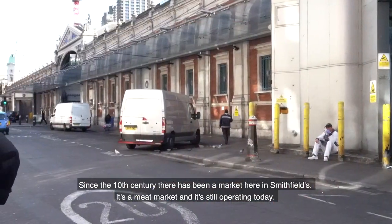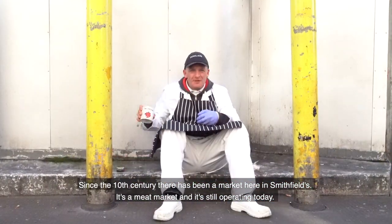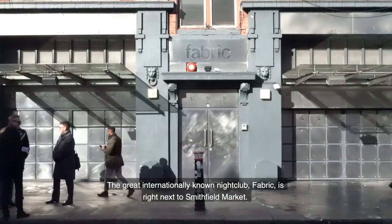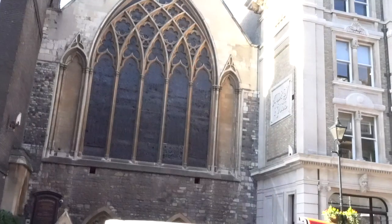Since the 10th century there has been a market here in Smithfields. It's a meat market and it's still operating today. The great internationally known nightclub fabric is right next to Smithfield market.